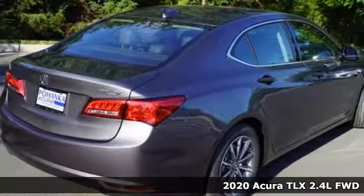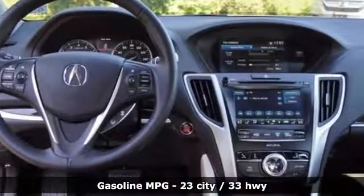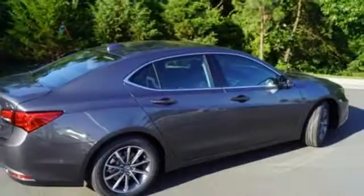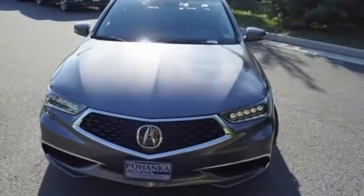It boasts an impressive list of features like these: streaming audio, dual-zone climate control, doors and push-button start proximity key, power sliding and tilting sunroof, inline four-cylinder engine, all-wheel steering.